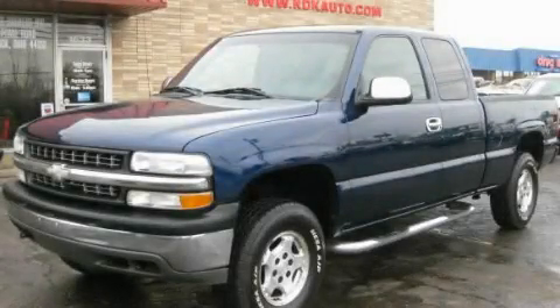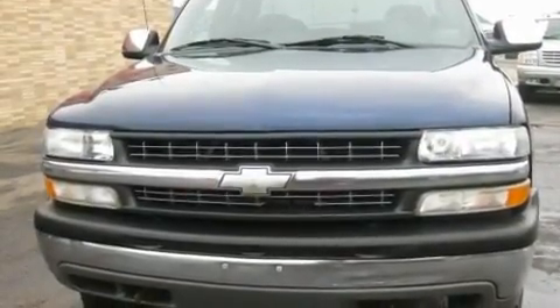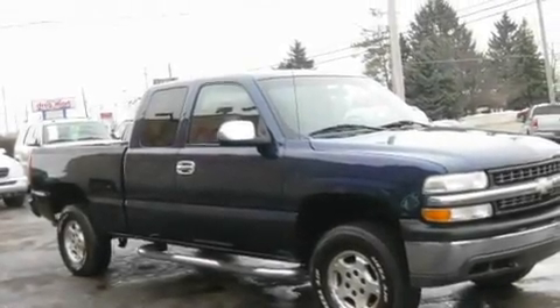This is a 2002 Chevrolet Silverado — strong, durable, and dependable. It features a 5.3 liter 8-cylinder engine, an automatic transmission, and 4-wheel drive.